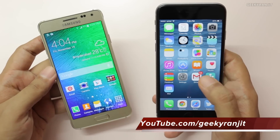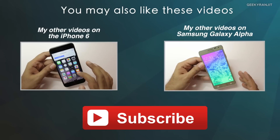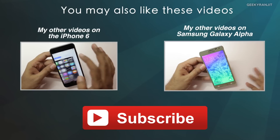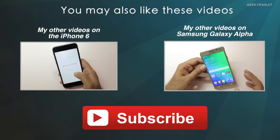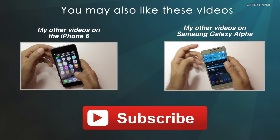I've also posted several videos on the Galaxy Alpha as well as the iPhone 6, so make sure you check them out. If you're not subscribed to my YouTube channel, hit that subscribe button. Thanks for watching — this is Ranjit and I hope to see you in my next video.